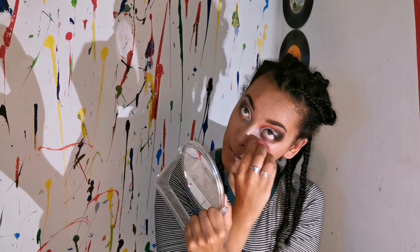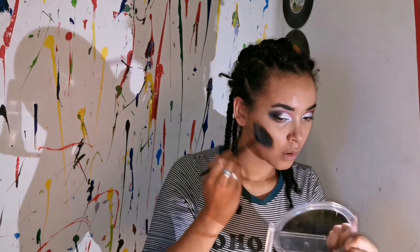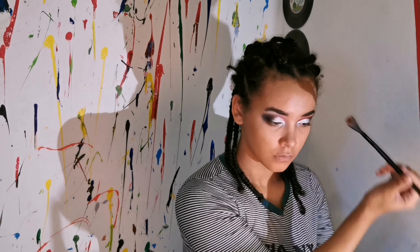Next up for foundation I'm going to be using Gorgeous Flawless. I think this shade is a bit too dark for me, but hopefully with the concealer and everything it'll just balance out. I think that looks okay.